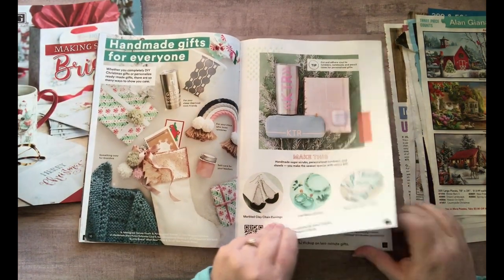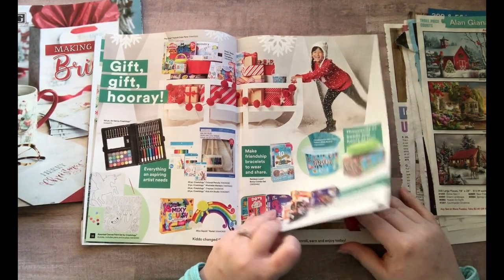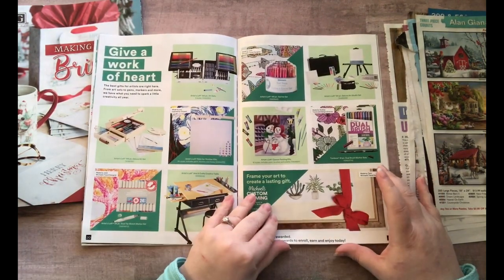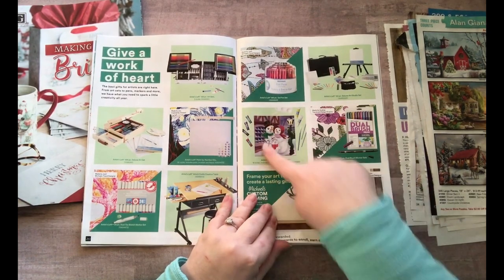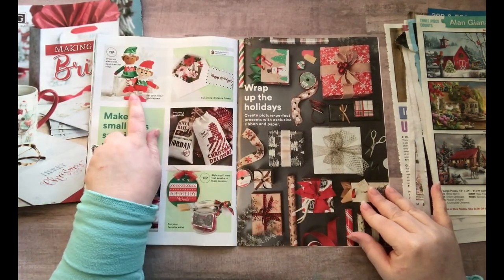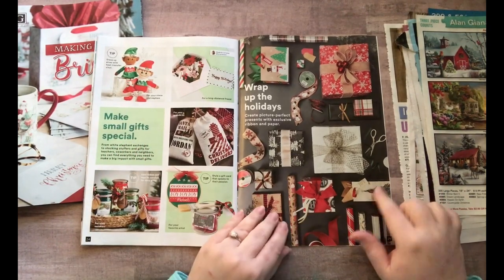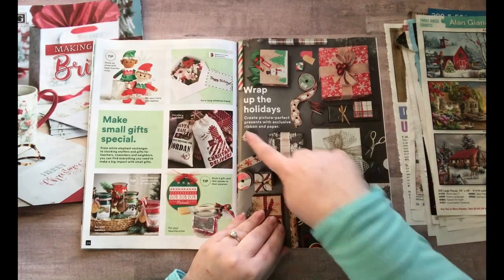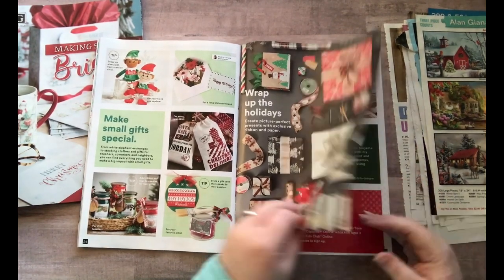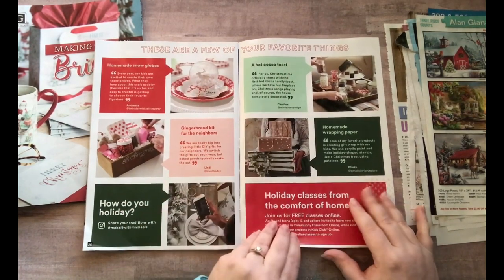Now we're into things you can handmake for gifts — look how cute this kid is with the gifts, that'd be so cute to cut out. 'Gift gift hooray' — that's the kind of stuff I like to cut out. You could cut out these little snowmen, these cute little elves. 'Make small gifts special.' These packages are all cute — you can cut them out individually or just use the whole page. 'These are a few of your favorite things' — I'm probably cutting that out too.